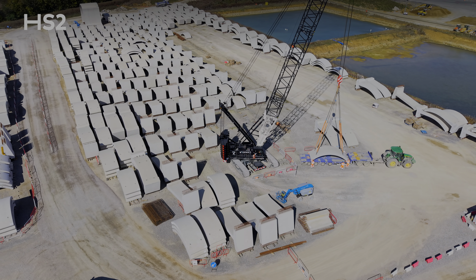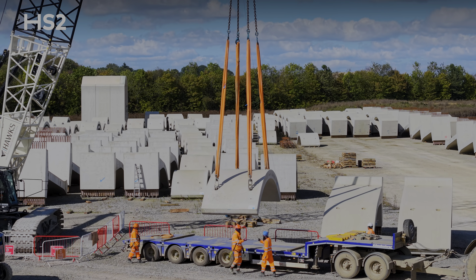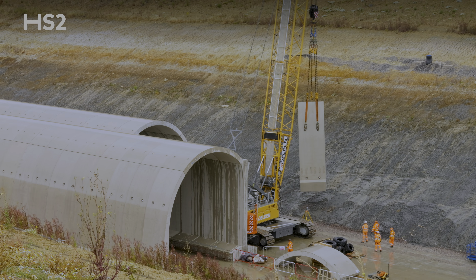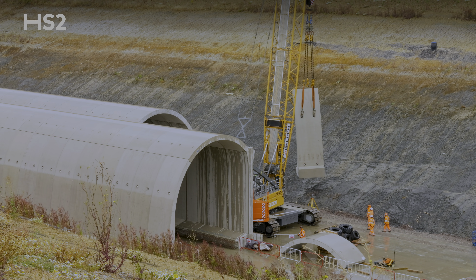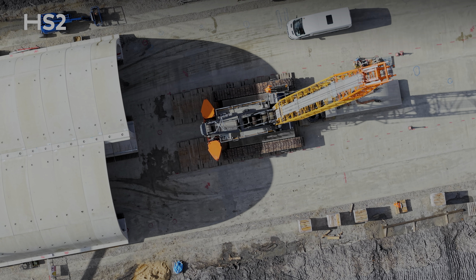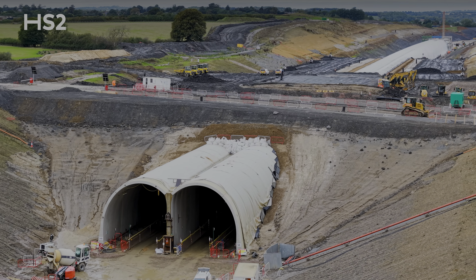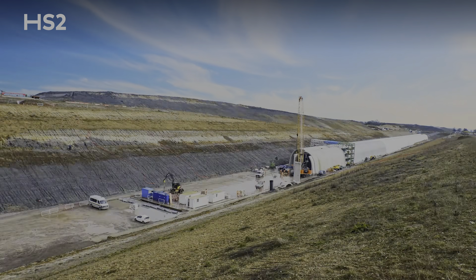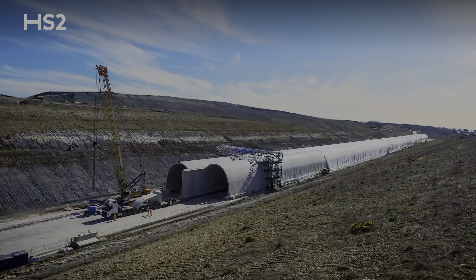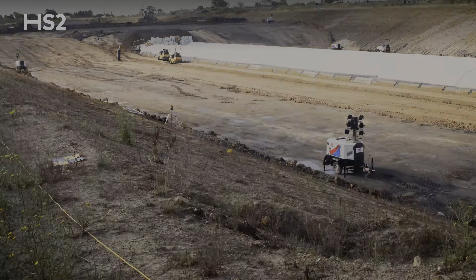This tunnel, like its sister tunnels at Chipping Warden and Wendover, is built using precast concrete segments which are delivered to site, lifted into place and slotted together to create the double arch that you can see behind me. This tunnel is being built in two sections — the northern section and the southern section. To date we've installed almost 1,000 metres of the tunnel arches and as you can see we're already in the process of backfilling earth on top of the structure.